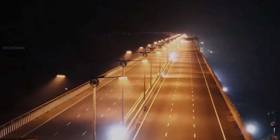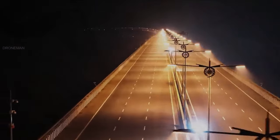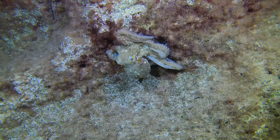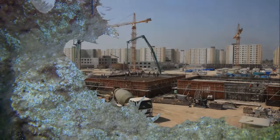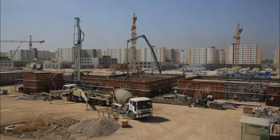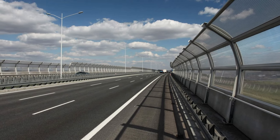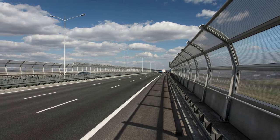The bridge's lighting system is designed to minimize disruption to the aquatic environment, demonstrating a commitment to ecological sustainability alongside infrastructural development. The bridge further incorporates side noise barriers and silencers to reduce the overall noise impact of the structure.